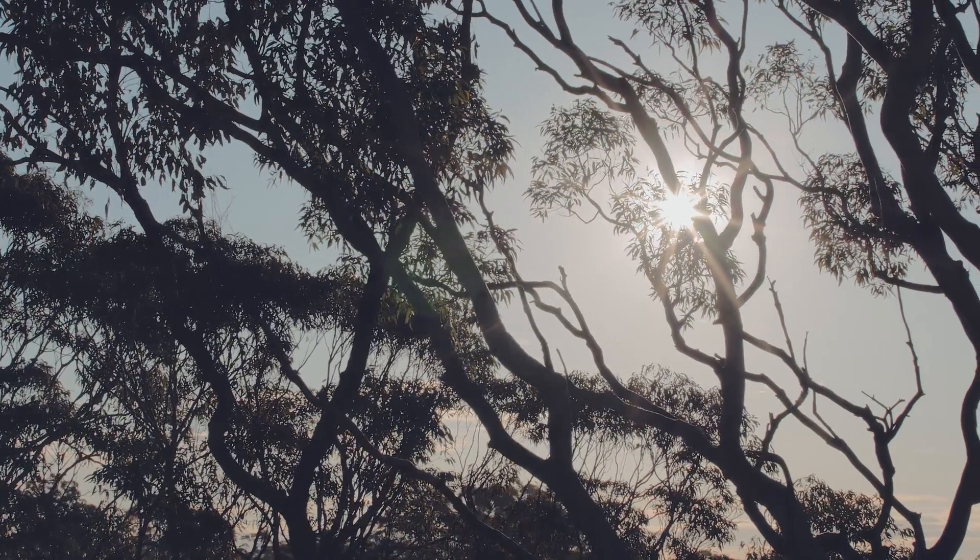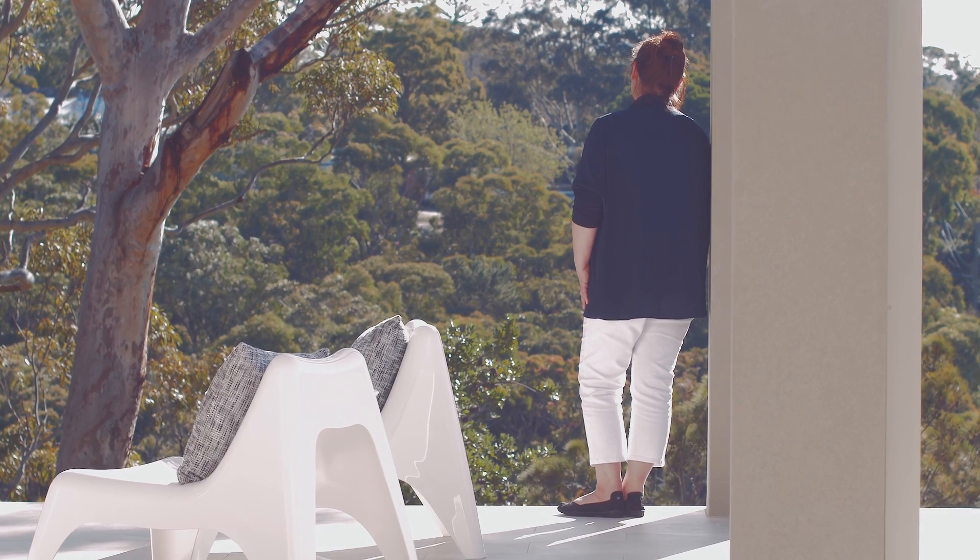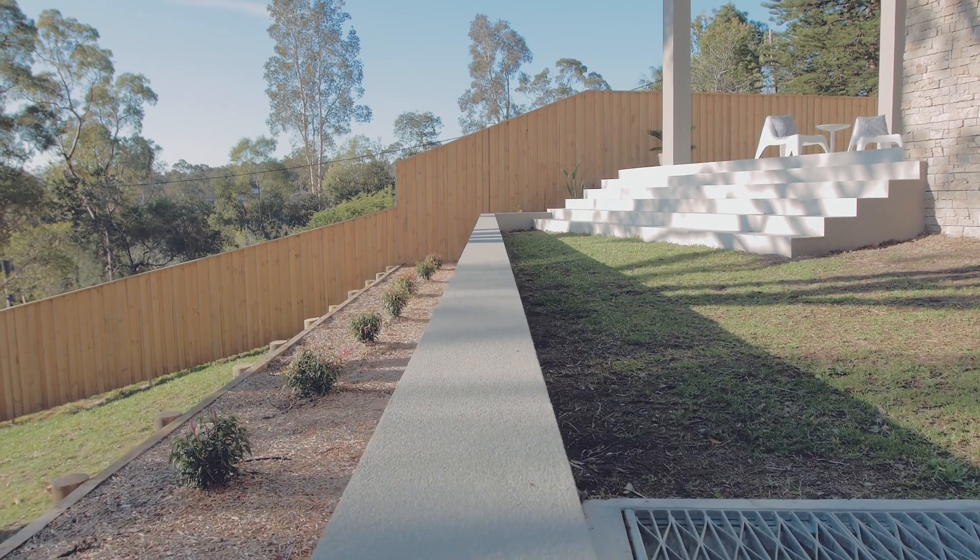I chose this site because I really like the outlook and this site has views over the valley. It is a sloping site though, which meant that we had to come up with a split-level home design to fit the site.